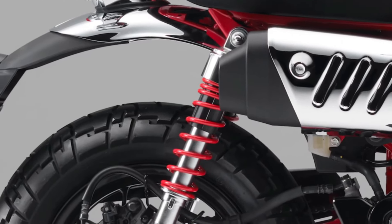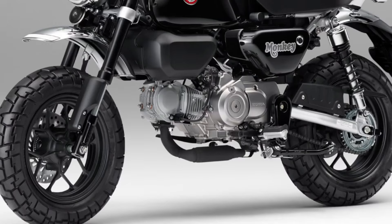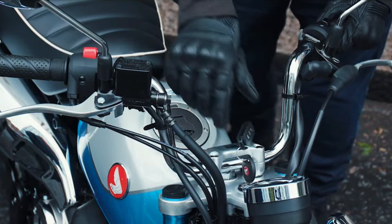Despite its small size, the 2025 Monkey offers surprising storage options, including under-seat storage and optional accessories for additional carrying capacity.